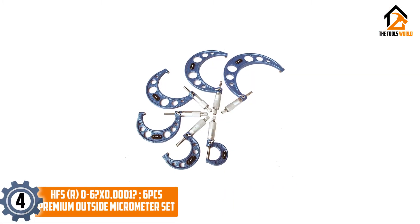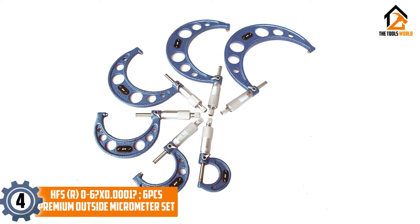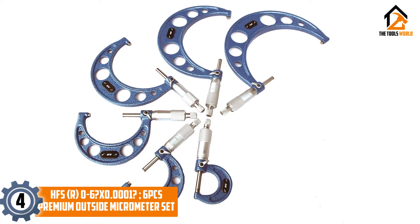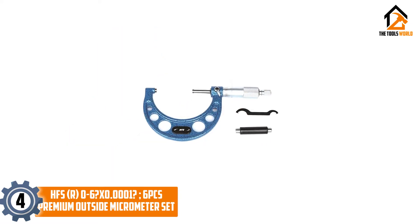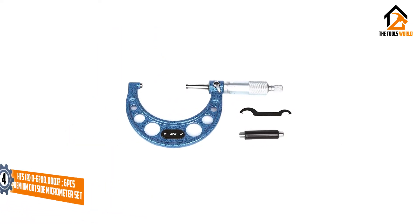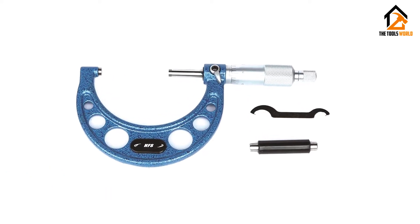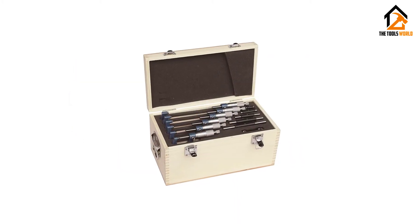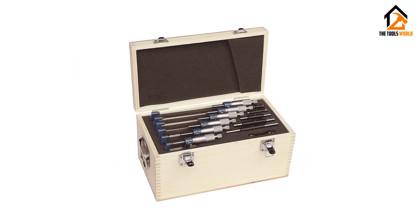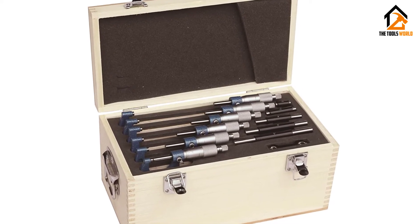Moving on at number 4, we have the HFS 6PC's Premium Outside Micrometer Set. The HFS Premium Outside Micrometer Set is given a nice baked enamel finished frame. This will increase the durability and accuracy of these micrometers to the next level. The micrometer has micro-lapped carbide measuring faces, which gives a mirror touch on the object you are measuring, increasing the accuracy of the reading.